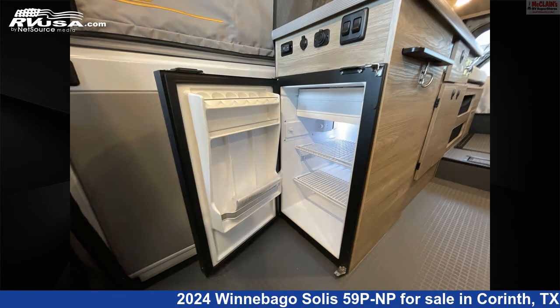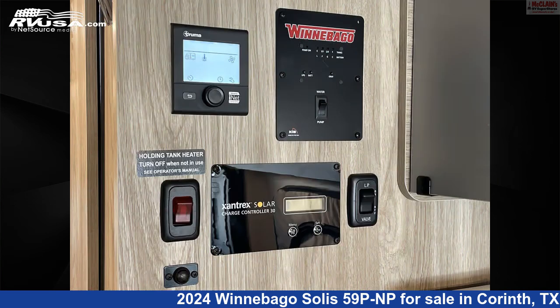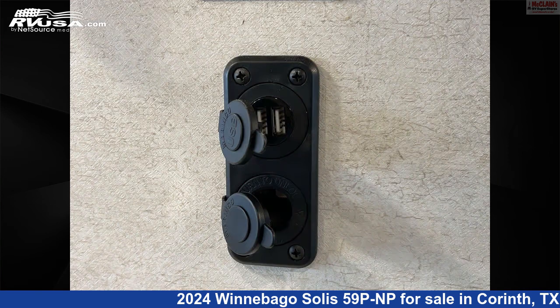The floorplan layout of this Class B features front living area, mid-kitchen, and rear bedroom. This 2024 Winnebago Solis 59 PNP is built on a ProMaster chassis and is powered by a Pentastar VVT engine.